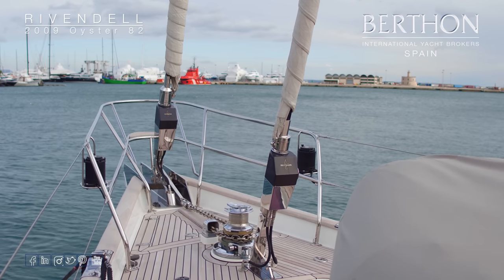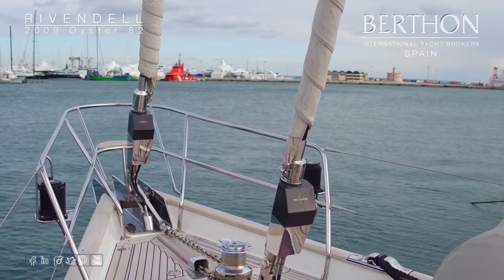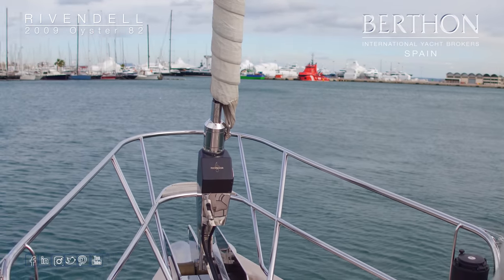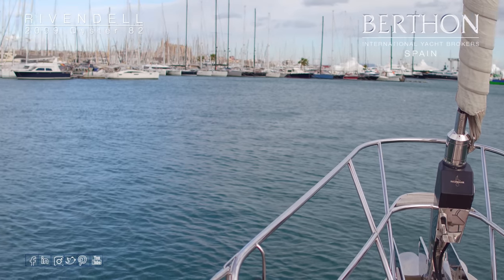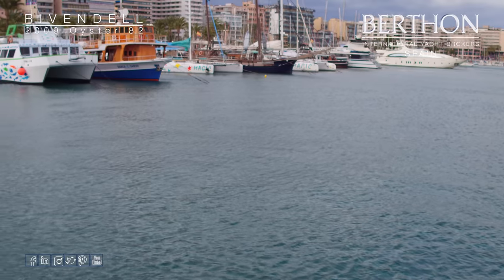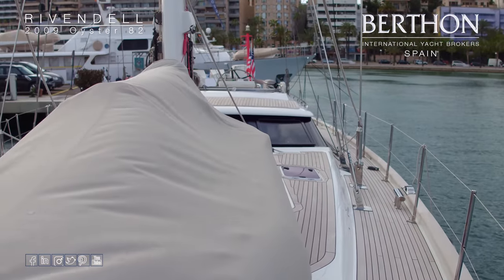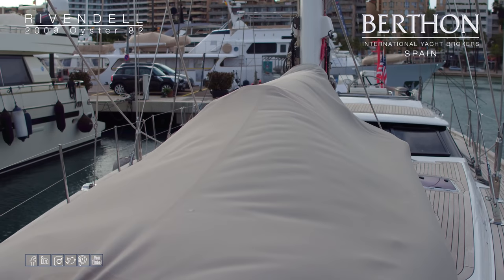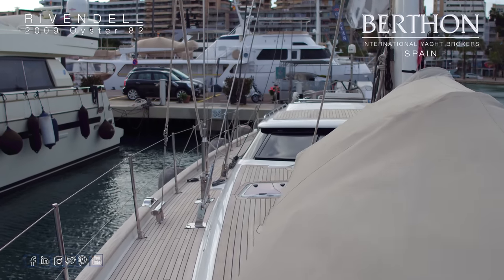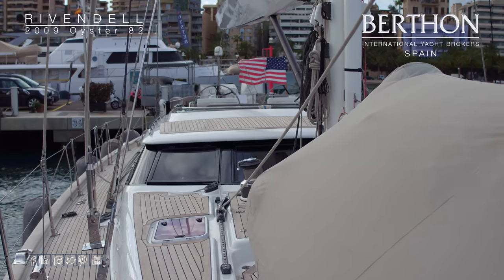The two foresails here have Reckman hydraulic furlers, really easy to use from the cockpit. We've got a well-sized stainless steel anchor and stainless chain. Coming back round and looking aft, we can see where the tender is sitting. There's a full set of cushions that go there for sunbathing. It's an easy job to get this tender in and out of the water.